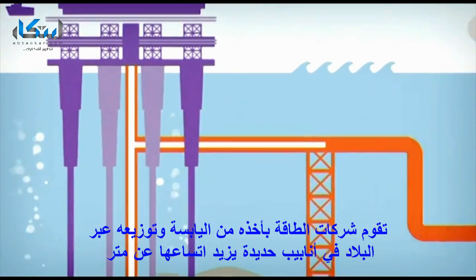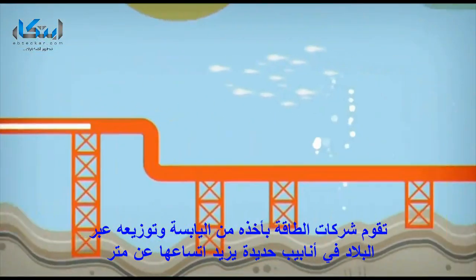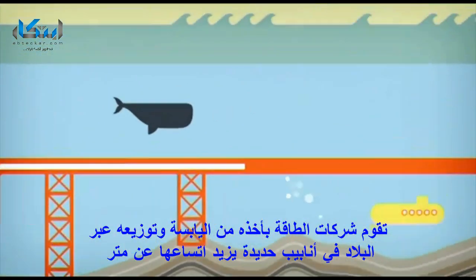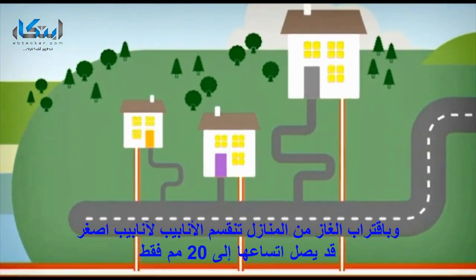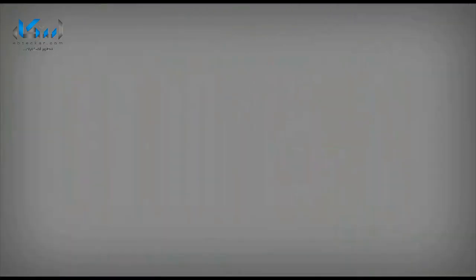National Grid then takes the gas from the shore and sends it around the countryside through steel pipelines over one meter wide. As the gas gets closer to homes, the pipelines split into smaller ones, which may only be 20 millimetres wide.